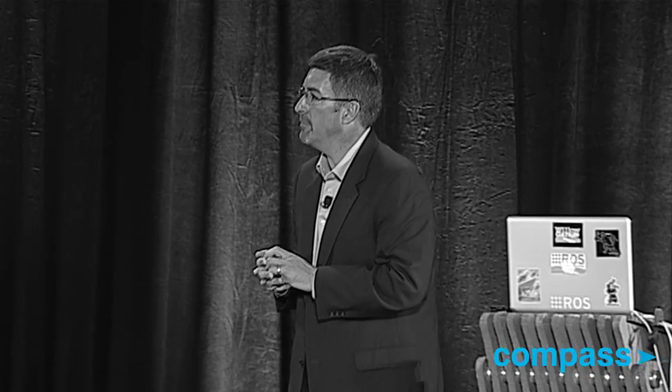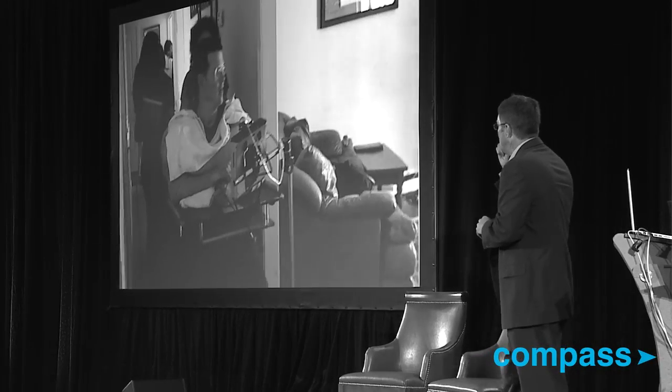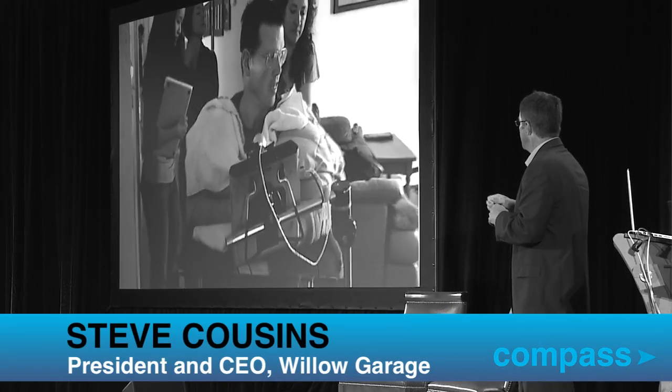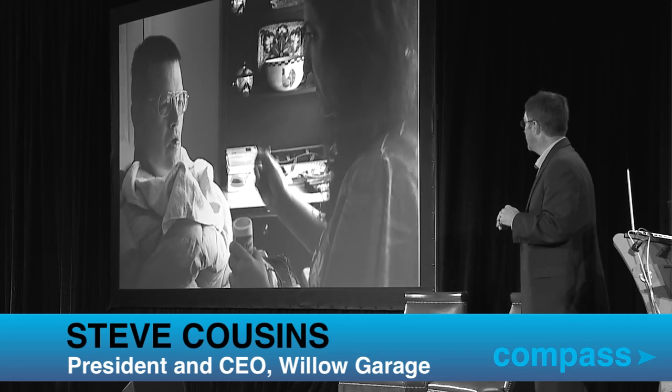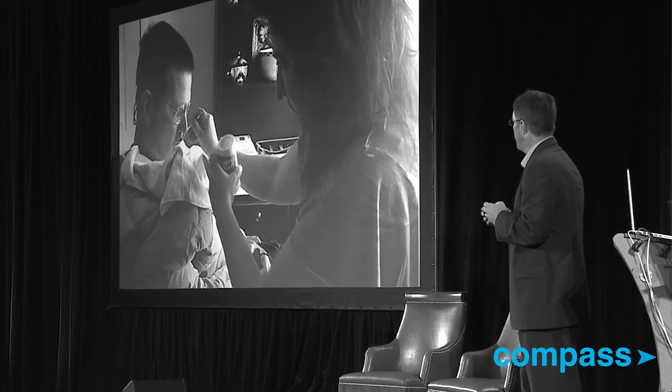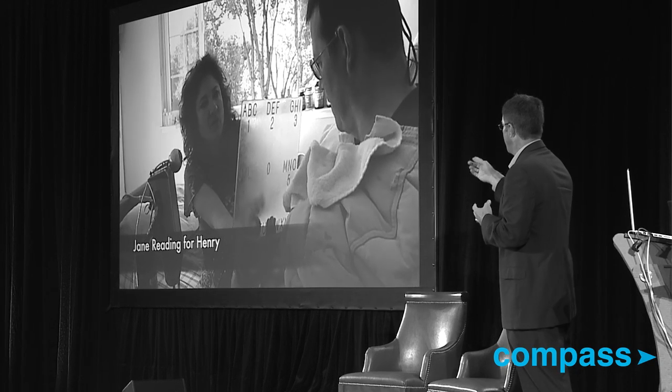Robots can help the disabled. This is a guy named Henry Evans who lives in Los Altos, near Palo Alto. He was a CFO of a Silicon Valley company until he was 40, when he had a brain stem stroke. And now you can see he has to be fed by his wife — his wife takes care of him.